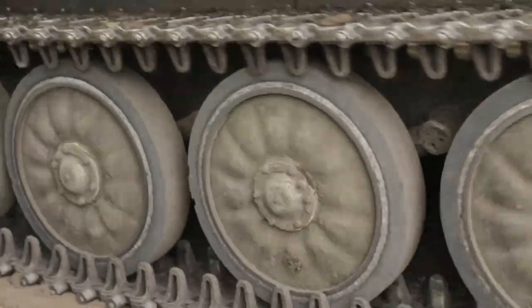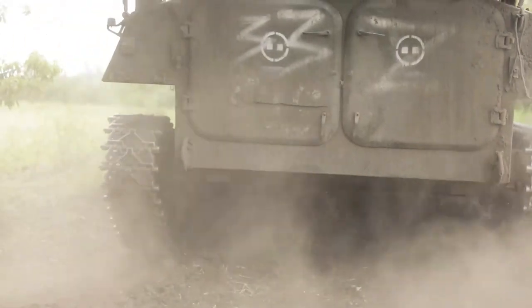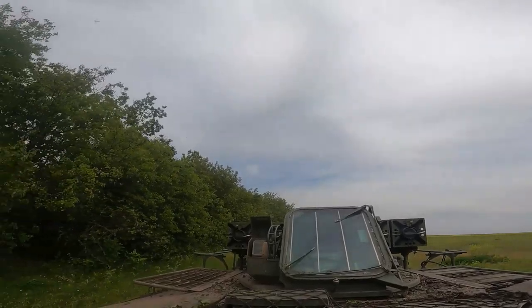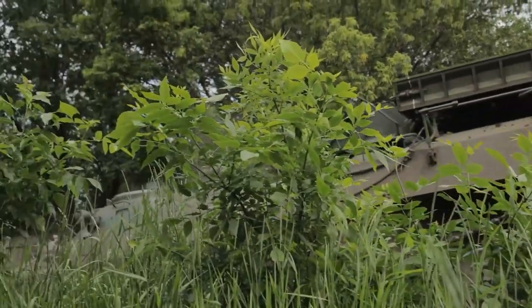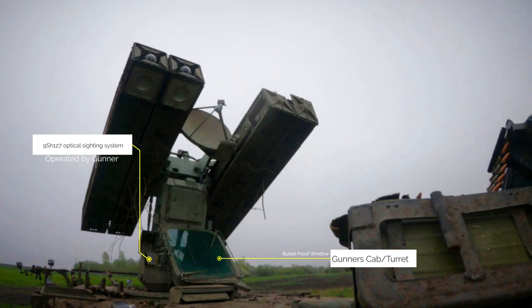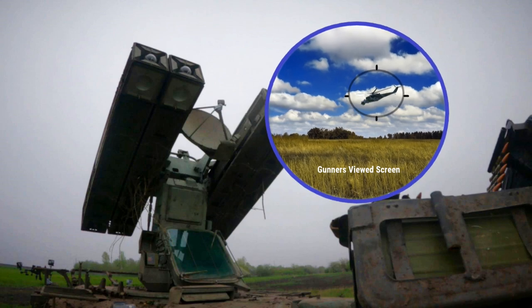Once the enemy aircraft is within missile range, the gunner — who is sat in a separate gunner's cab compartment, sometimes referred to as a turret, which is fitted with a bulletproof viewing window — will use a 9SH-127 optical sighting system to acquire the approaching target and place it within the symbology of his sight.